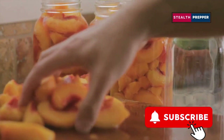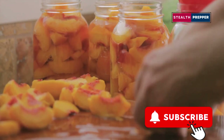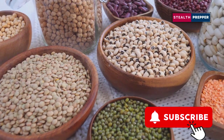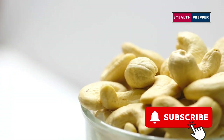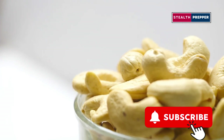So while a can of peaches might be a nice treat every now and then, don't rely on it as your primary source of sustenance. Instead, consider it a supplementary item in your emergency food supply — something to enjoy occasionally but not to depend on for survival. A well-rounded emergency food supply should include a balance of protein, fats, and carbohydrates. Think about incorporating items like canned beans, nuts, and whole grains, which offer a more complete nutritional profile.